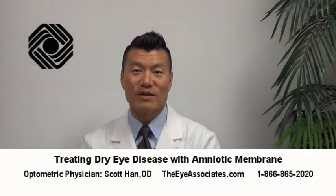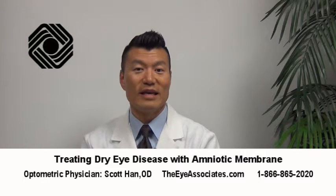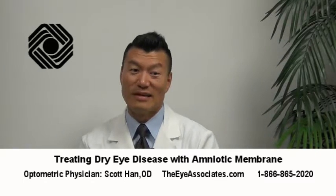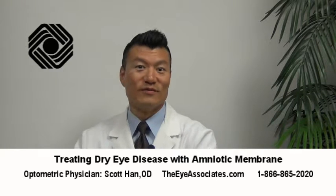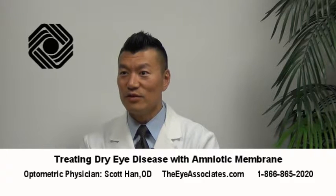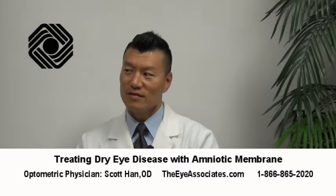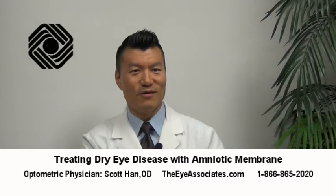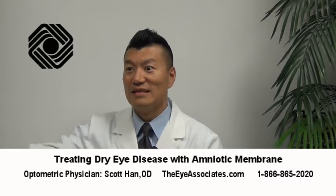So my use of the amniotic membrane is now filtering down to even the more moderate cases of dry eye, because it does just work so well. We use it for serious patients and it's great for them, but once you start getting comfortable using it and seeing how much it works, it's like — well, why are we waiting until they get that bad before we do this treatment? If we can fix it here, then they never have to get all the way to that end stage.